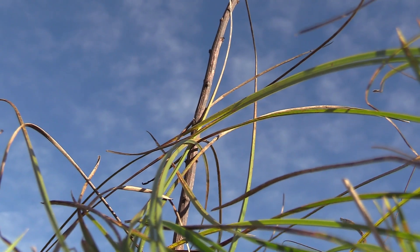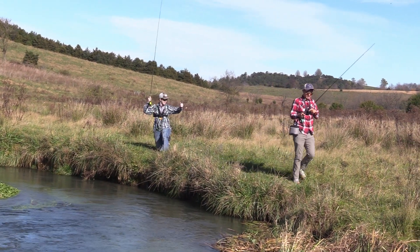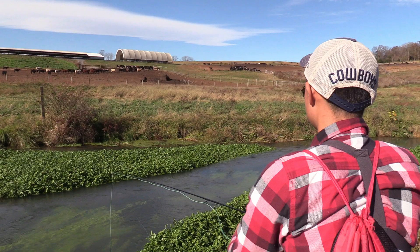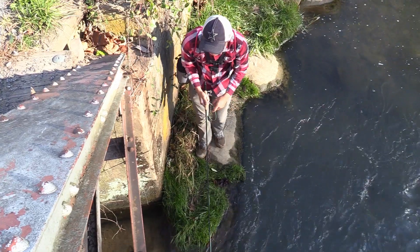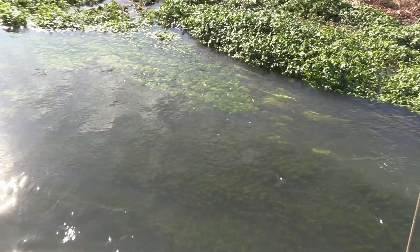The biggest risk to the creek is an angler buying the property. There are a lot of fishermen who don't want to share the water. If you spent a million dollars on two miles of spring creek and the state asked if everybody could come and fish it, the answer would most likely be no.